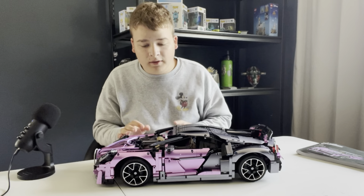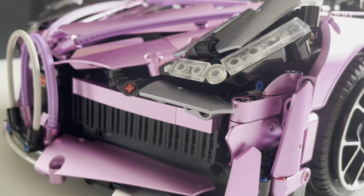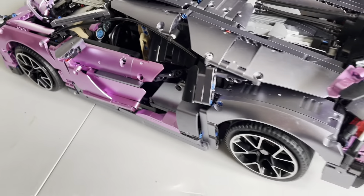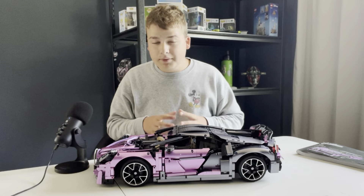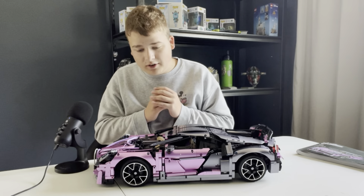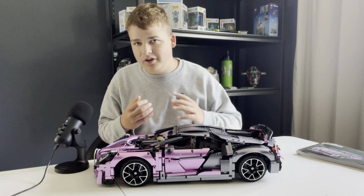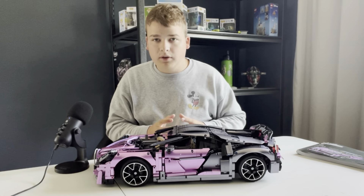I finished the build of the car, and this thing is huge. In person it's just giant, very heavy, and very sturdy. The building experience is probably the best I've ever had from a knockoff Lego company. Niflis is actually doing a cool thing right now where if you take a survey — it only took me like a minute — you get a 10% off coupon, so I will link that in the description.